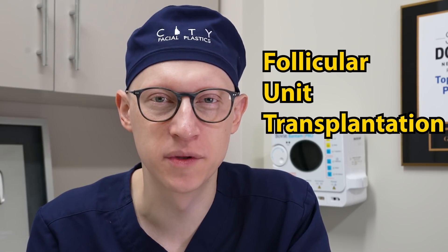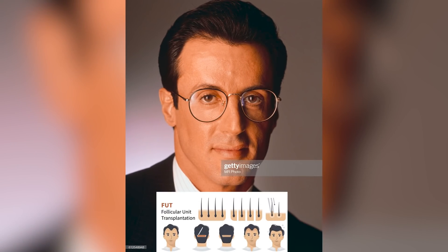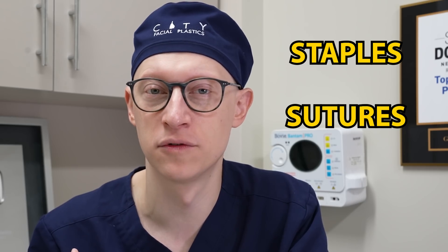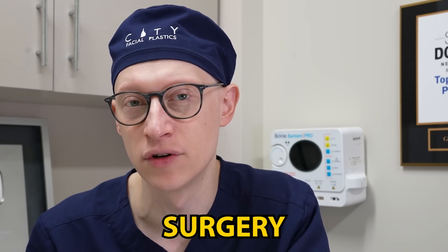FUT is follicular unit transplantation, and it involves removing a strip of scalp tissue from the back of the head, then breaking it up into all the separate grafts under the microscope, and transplanting them typically to the front of the scalp. The back is then closed with either staples or sutures — in my practice, I prefer using sutures. Those sutures are removed 10 to 14 days after surgery, and what results is a linear scar that is ideally thin, but sometimes you can't completely anticipate what that scarring will look like.